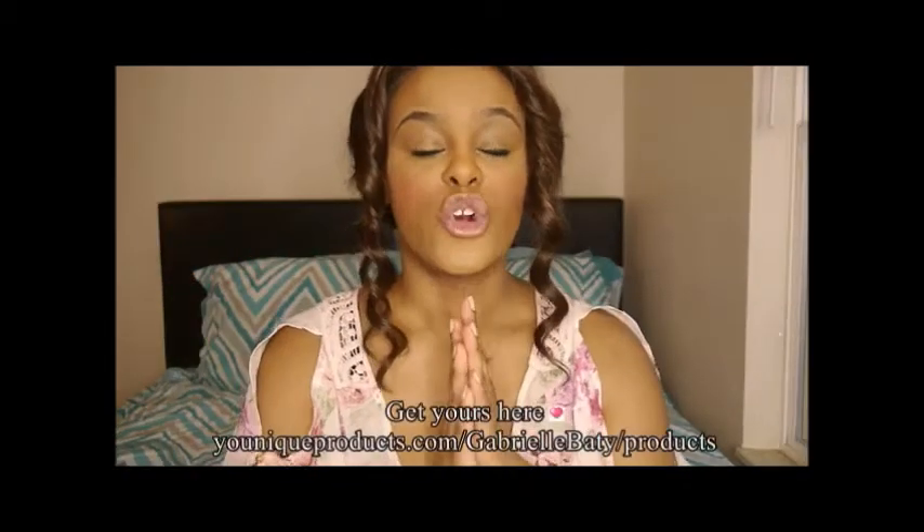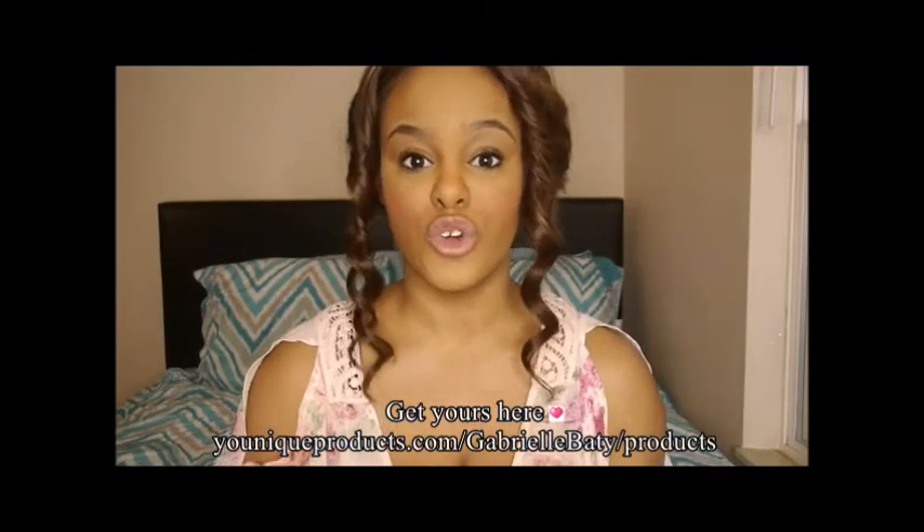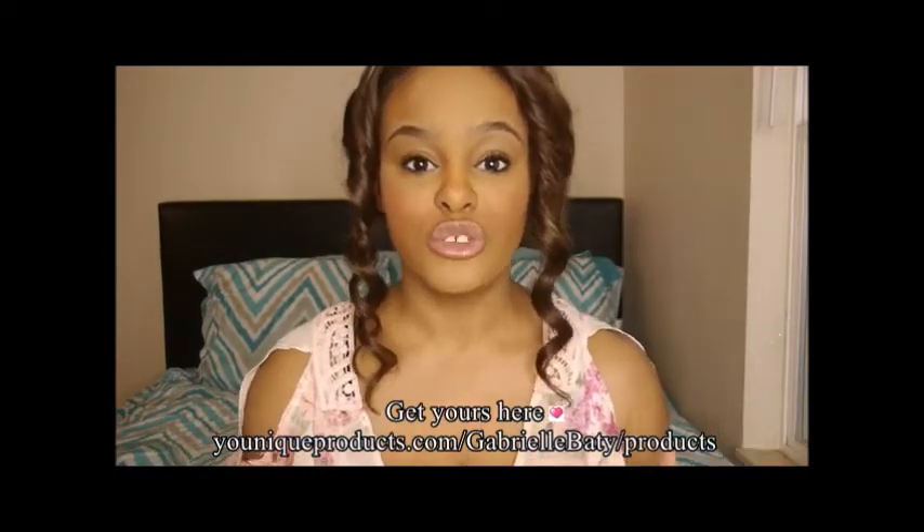I've been obsessing over this — I did a first impression, demo, and review of the Younique 3D Fiber Lash Mascara, which you can watch here. It's incredible for a lot of reasons: it does exactly what it promises — it lengthens, gives you volume, and it's naturally ingredient-based, made from collagen and green tea leaf. It actually promotes lash growth, and I absolutely cannot leave the house without it now.